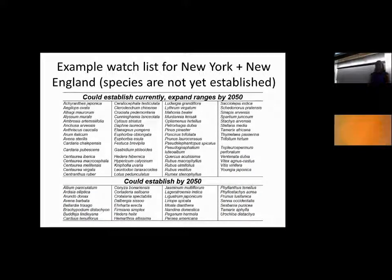Jenica generated this watch list for us last year — a watch list of all the different plant species coming into New York and New England that are not currently established in this geographic region. The ones on top are all not currently here but could potentially establish currently and are likely to expand their ranges moving out to 2050. The ones on the bottom could not, based on climate, currently establish, but are likely to become newly established or could have the potential to newly establish by 2050. This is a list of 93 different species, which is fairly extensive. If I give you a list of 93 species, that's way too many to try to deal with, especially because these things aren't even here yet, so we don't necessarily have protocols for identifying them.